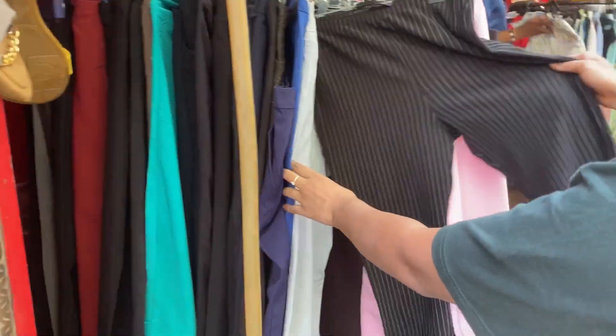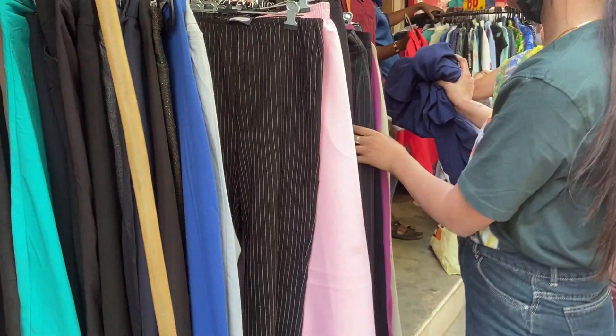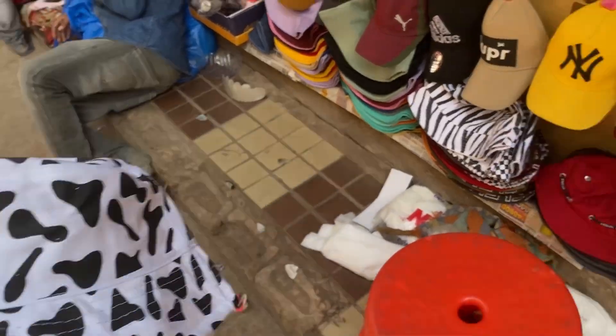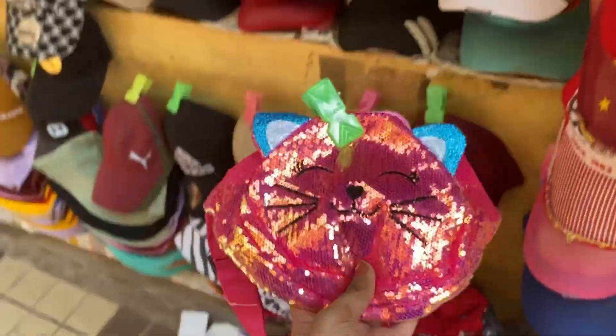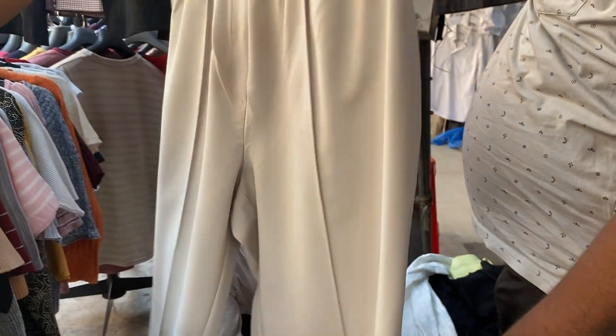I got trousers for 100 rupees. You will get the kids' collection and trousers very good here. Bootcut pants are also available. There are high-waist trousers priced at ₹500 as well, and you can see them in the hall display too.